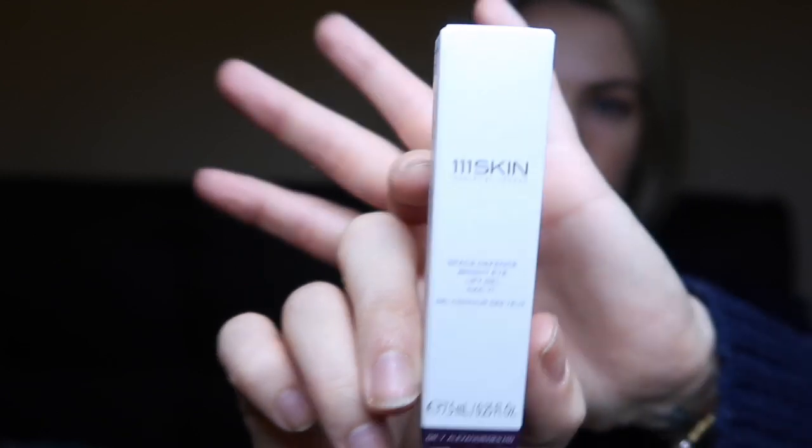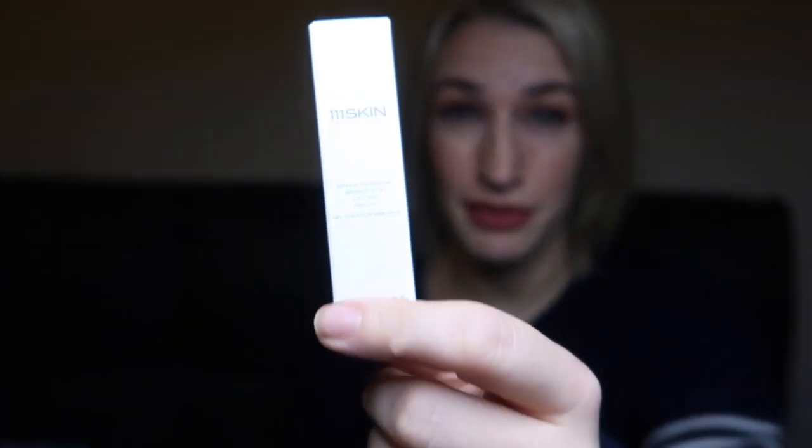From 111Skin, we have the Space Defence Bright Eye Lift Gel in a 7.5ml size — half of a full size. The full size is £110, making this worth £55. It says this gel instantly lifts the eye area while minimising puffiness and dark circles with a combination of photonutrients, caffeine, copper, and chlorophyll.